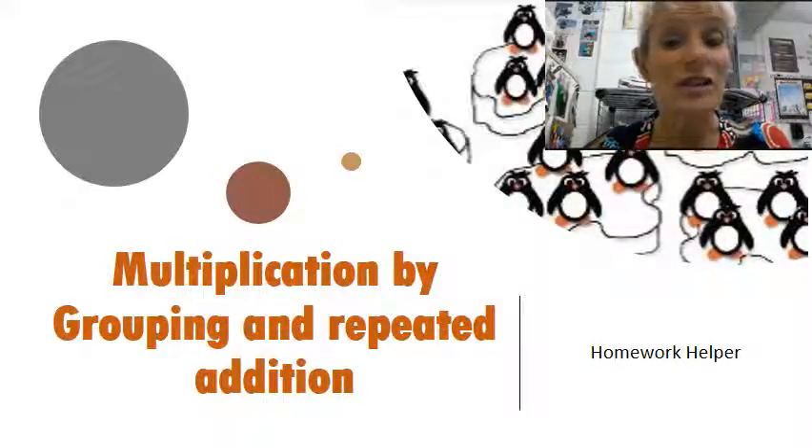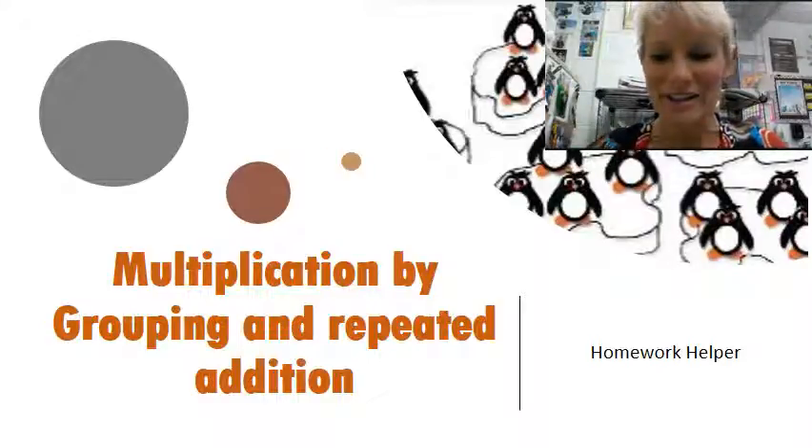Hey there! Tonight we're going to have another homework helper. I'm really excited about this because tonight we're going to start multiplication and we're going to use grouping and repeated addition. So come on and join us.